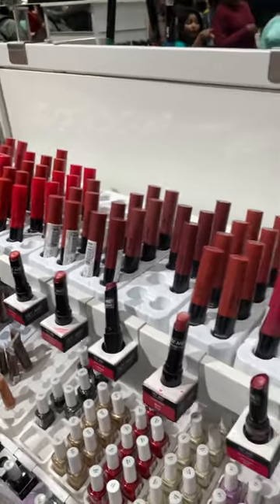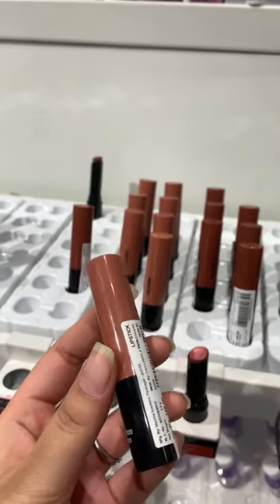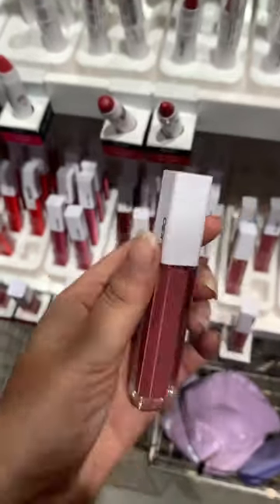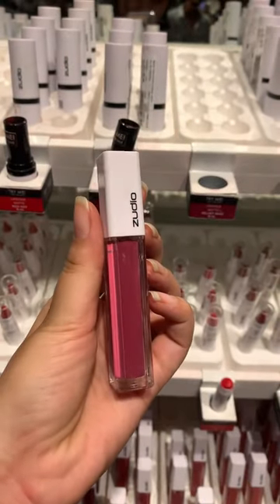And my favorite — bullet lipsticks. These are my favorite in just 149 rupees. And these are my favorite colors. Next, liquid lipstick — not for me. If you want to see, you can check it out.